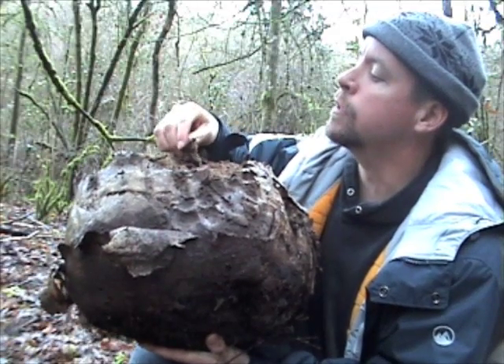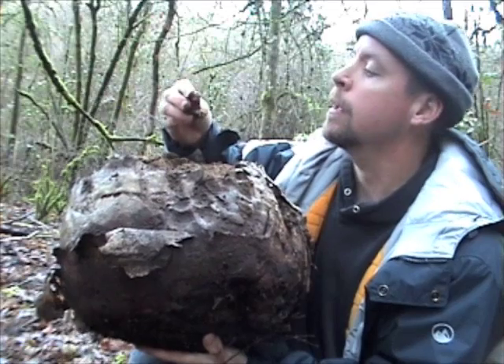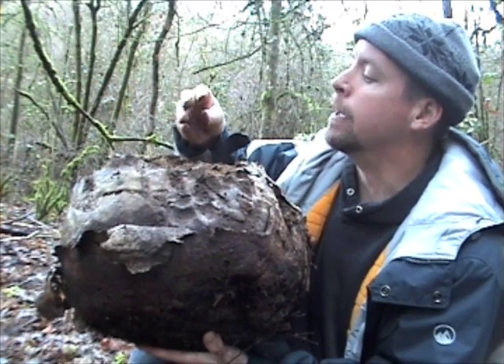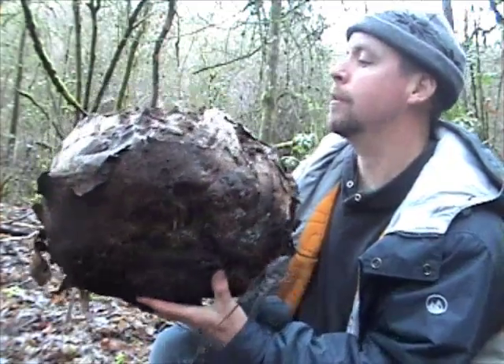In Tibet they used the inner parts of this, soaked it, and made it into ink for baking ink. So this is a pretty big one — the biggest one I've ever seen.